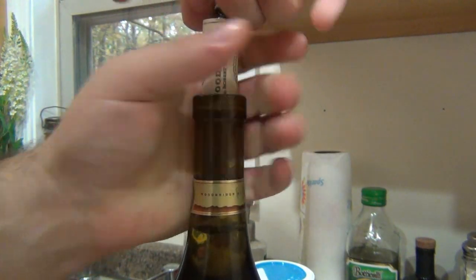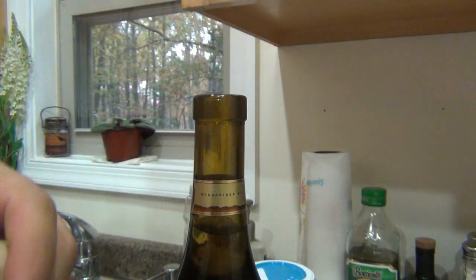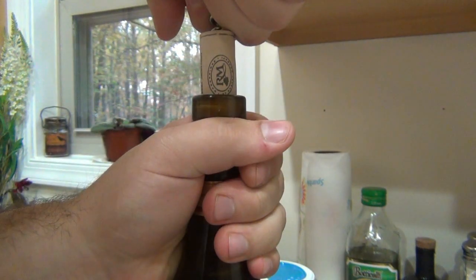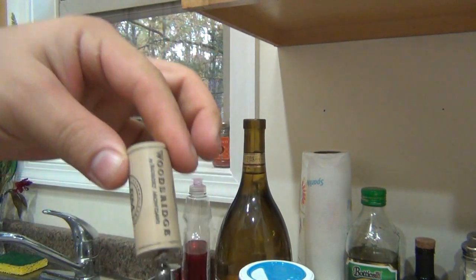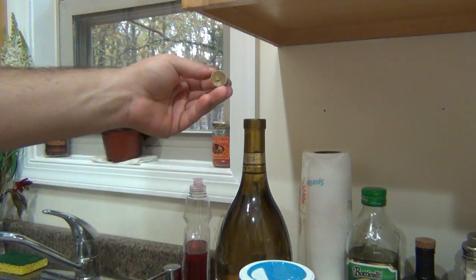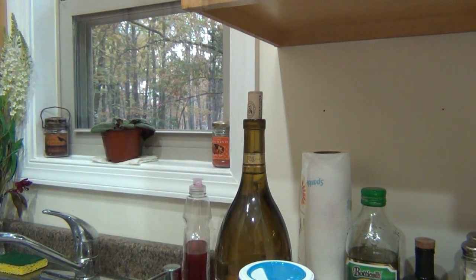Alright, once you get to the top, you don't need your other hand. And you make that ever-loving fun sound. Let's hear it again — we all love that. So there we go. Put that off to the side. Now you know the corkscrew works fine. I guess that's why it's called a corkscrew — I don't know why I called it a bottle opener.